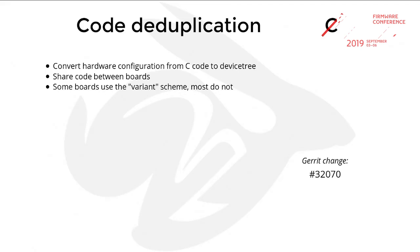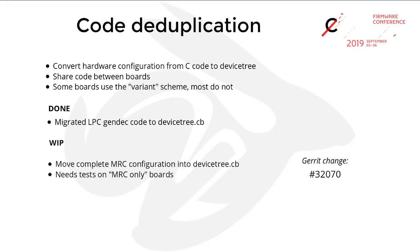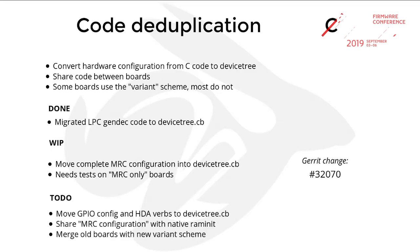There is more interest in code deduplication — trying to move everything to the device tree. Right now everything is hard-coded in C, which makes no sense. We try to share more code between boards that are very similar. Some stuff has already been done this year, but there's more to do — like putting MRC configuration entirely into the device tree, GPIO configuration, and audio codec configuration. We could even merge ports into a variant scheme.